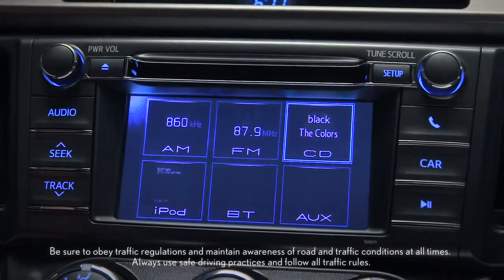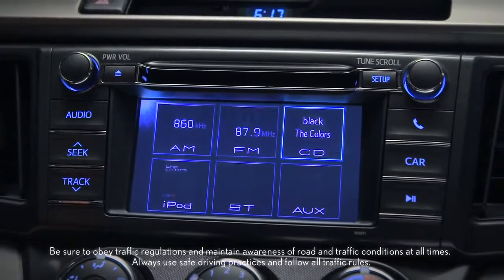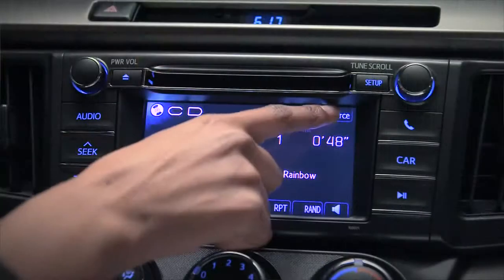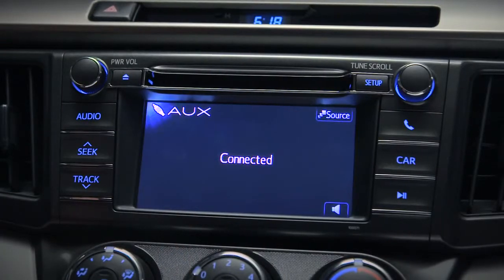The display audio system found on all RAV4 models is pretty amazing. It lets you play AM and FM radio, audio CDs, an iPod, as well as MP3 and Windows Media audio files saved on a CD or flash drive. There's an aux input too, that lets you plug in and play almost any other portable device as long as it has a headphone jack.